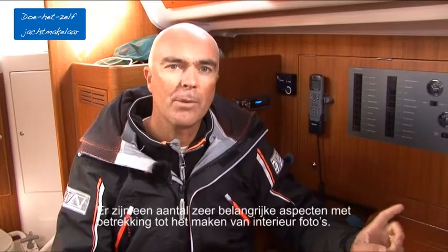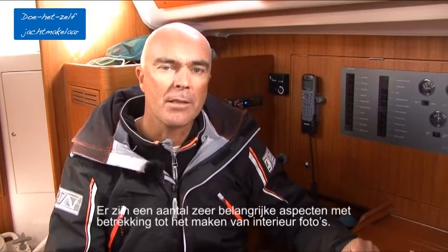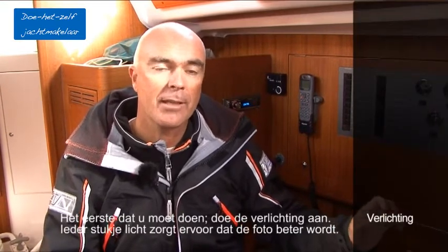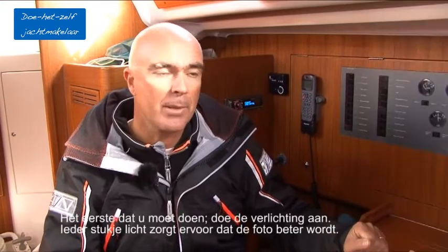There are a couple of really important aspects when you take interior pictures. The first thing you should do is try to put on the lights. Every bit of light you get into the interior just makes it a better picture.